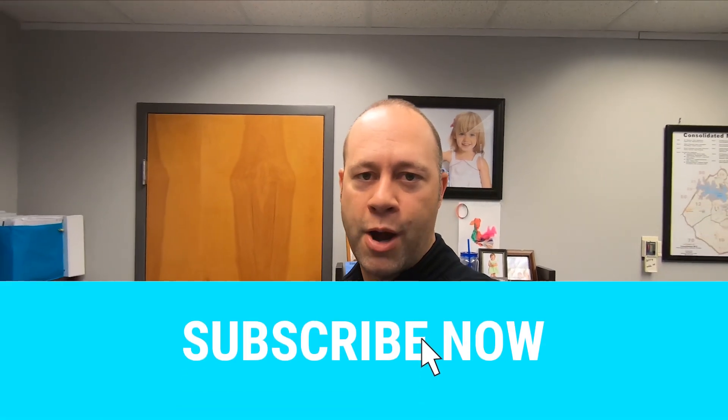If you have questions, comments, concerns, feel free to hit me up in the comments below and I'll get back to you on those. Thanks for watching. Go ahead and hit that like button for me. Brandon Hoffman, broker with Keller Williams Realty.